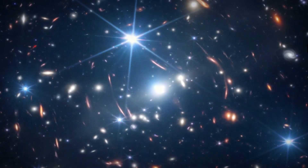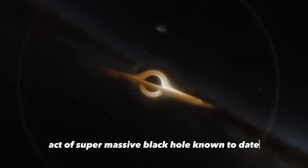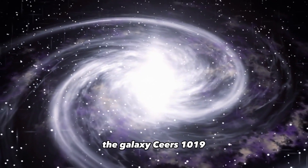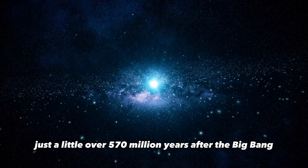Scientists using the James Webb Space Telescope have made a groundbreaking discovery. They have found the most distant active supermassive black hole known to date. This remarkable find is located within the galaxy CEERS 1019, which came into existence just a little over 570 million years after the Big Bang.